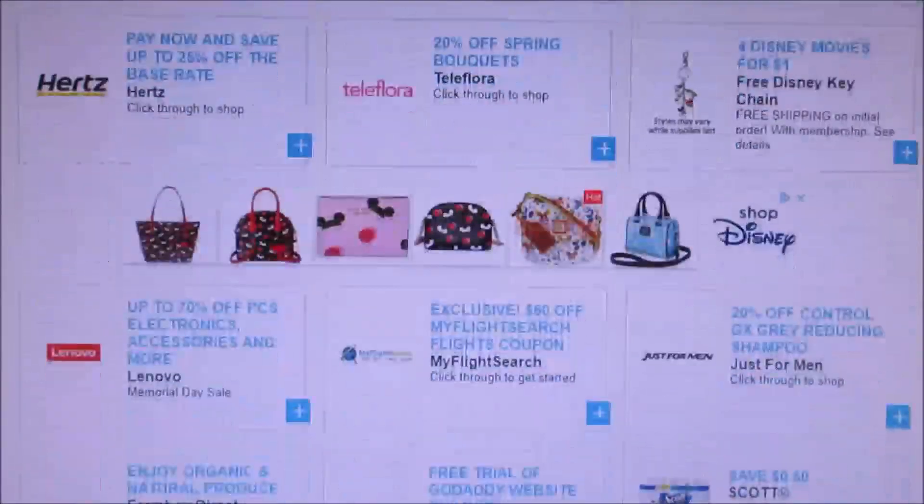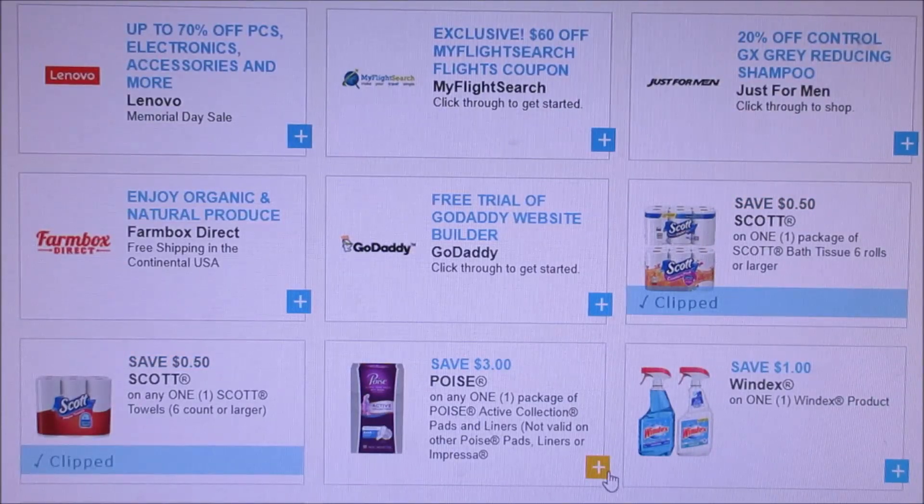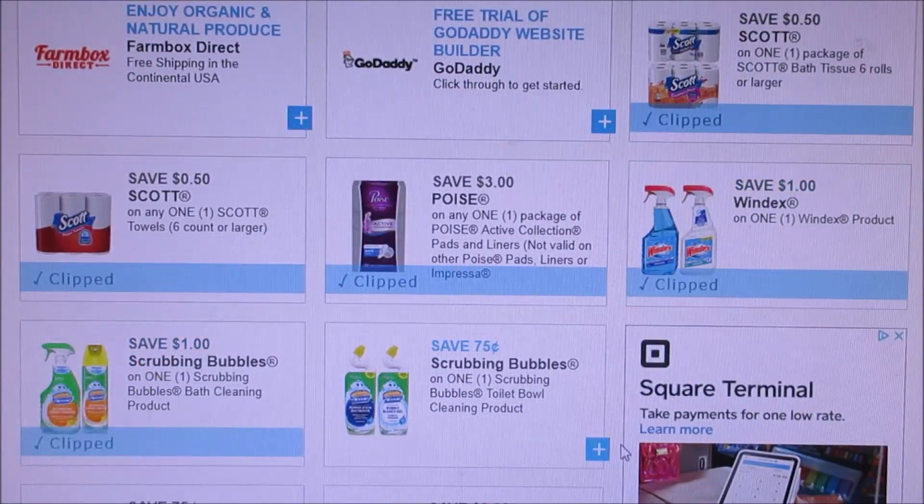I'm just going to the bottom of the page to show you guys. The Scott ones reset, so I'm printing those off. The $3 off Poise — there are great deals going on with that one.